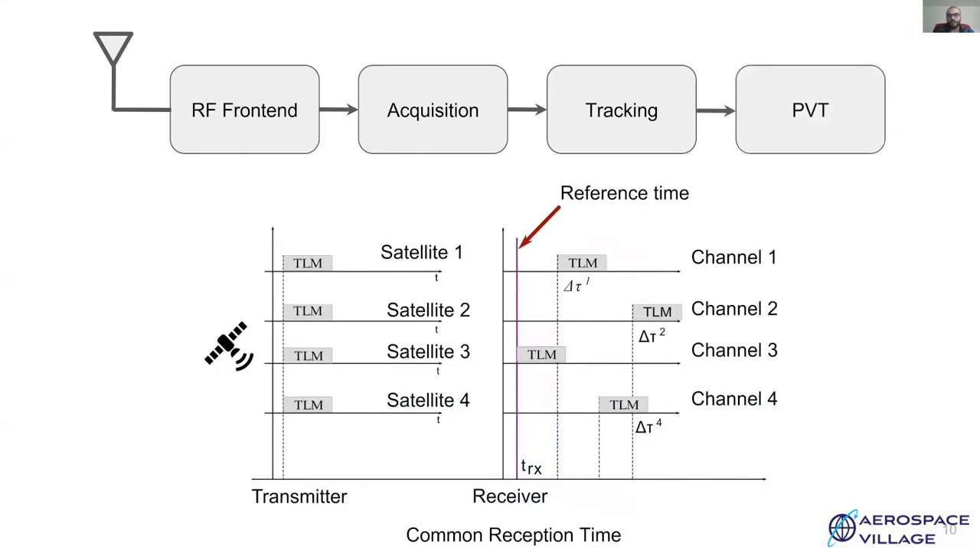The PVT module is responsible for calculating position, velocity, and timing information. The common reception time technique provides pseudorange to the satellite, which is a rough estimate of the distance between the receiver and the satellite. A common reception time is set across all channels for calculating the pseudoranges, maintained by sample counters in the receiver. As the distance of satellites from the receiver varies, the difference in time of arrival of messages from each satellite is used to calculate the relative range. Propagation time for the closest satellite is considered to be roughly 68 milliseconds. In this case, the message from satellite 3 arrives first and is considered as reference time set across all channels. Thus, propagation time for other satellites is calculated as TRX plus delta TN. This is a very elegant way of determining pseudorange; however, this gives rise to a major security concern, as an attacker can fabricate signals with delayed messages as required.